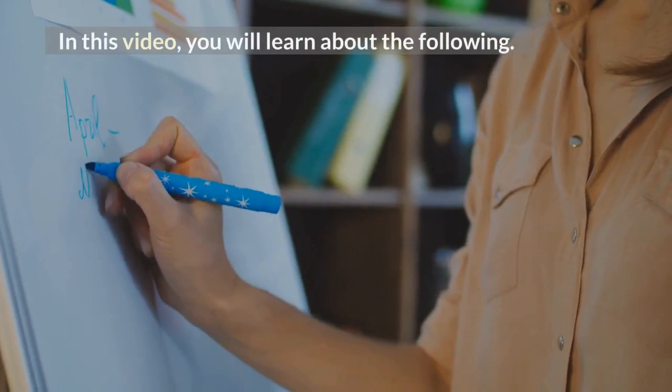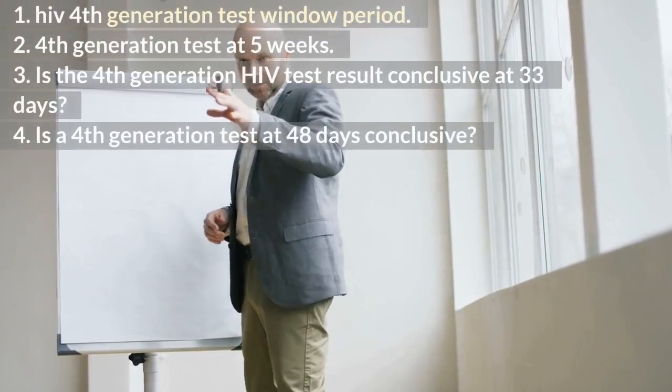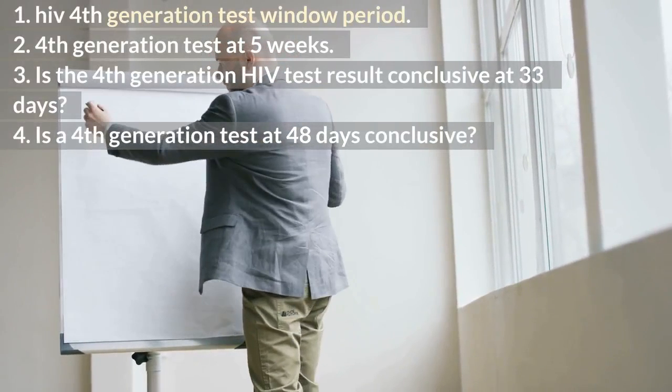In this video, you will learn about the following: 1. HIV 4th generation test window period. 2. 4th generation test at 5 weeks. 3. Is the 4th generation HIV test result conclusive at 33 days? 4. Is a 4th generation test at 48 days conclusive?